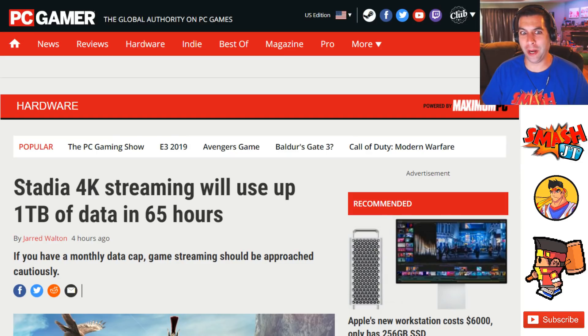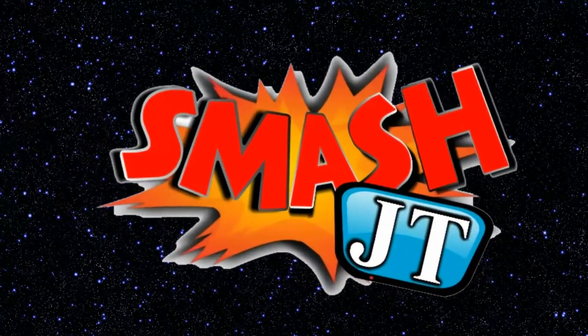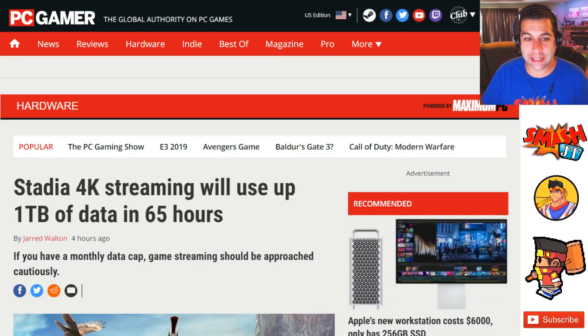Stadia 4K streaming will use up to one terabyte of data in 65 hours. One terabyte of data is a lot of information, and while you're obviously not going to be playing a game for 65 hours straight, you may be playing for 65 hours total. PC Gamer is reporting that Stadia is going to stream 4K gaming and it takes one terabyte of data in 65 hours.